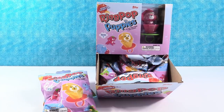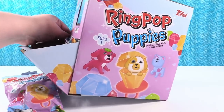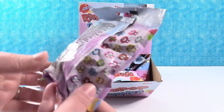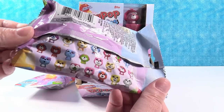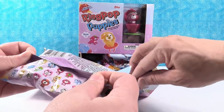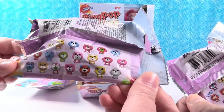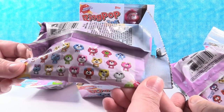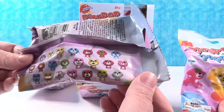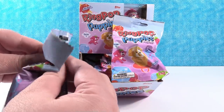Hey guys, it's Shannon and Paul, and today we're here with the Ring Pop Puppies Series 1. Look at how cute the little Ring Pop Puppies are — there's one right there we can see. The box is super adorable. This is Series 1, and the package says there are 22 different puppies to collect. It says collect all 22. They are super adorable, and we're on the hunt for a full set today.